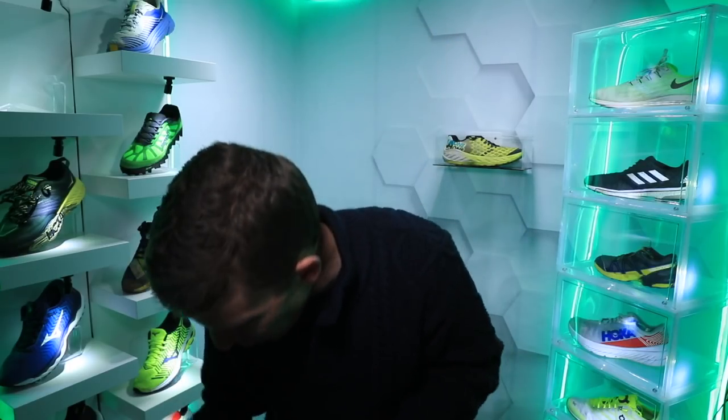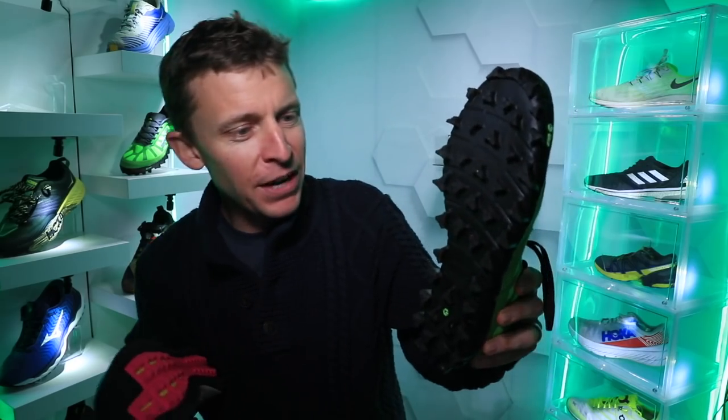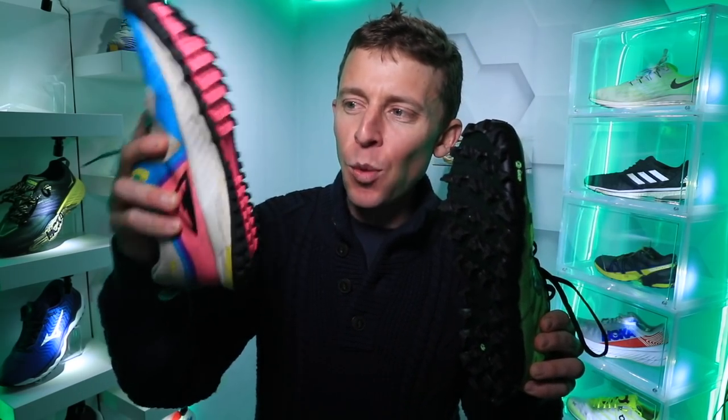From Kurt on Twitter: how do you determine how aggressive a trail shoe to purchase — for example, Salomon versus New Balance? Is it better to err on the side of aggressive? We've got the Inov-8 Mudclaw G260 on your right as the most aggressive, and on the left is the Nike Wild Horse 5, which is a little more tame. The easy answer, Kurt, is: how much mud is around your house? How much snow? Basically, how soft are the surfaces you're running through?